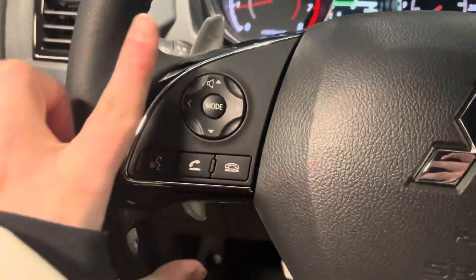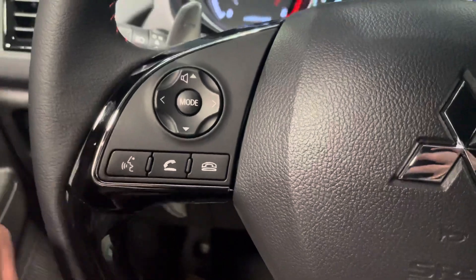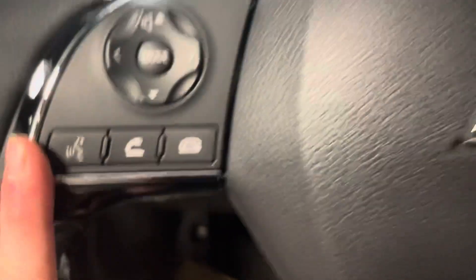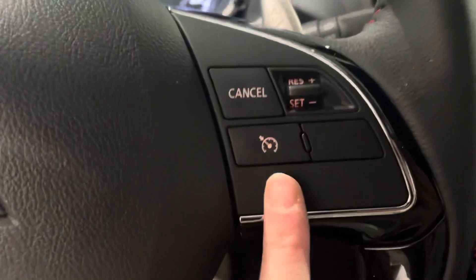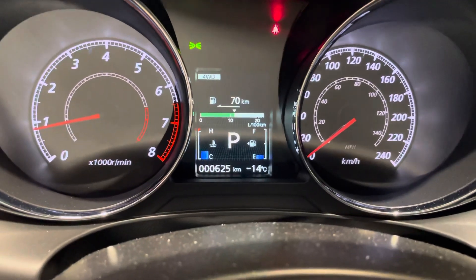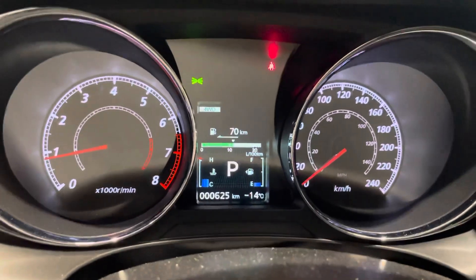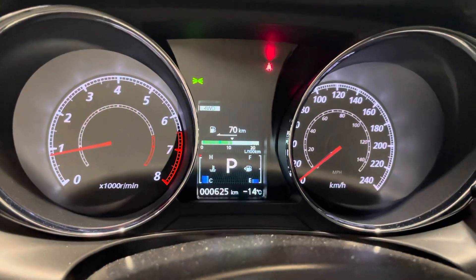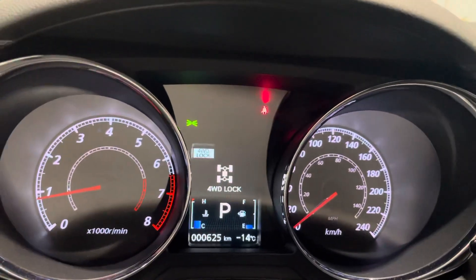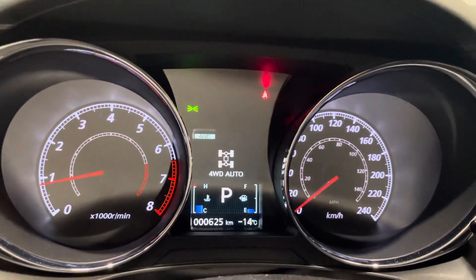On the steering wheel we have all of our Bluetooth controls, with hands-free calling and voice recognition on one side and cruise control settings on the right. That all feeds into your digital display, which gives you information like fuel economy and mileage, and you can even use a button to see whether you're in four-wheel drive lock, two-wheel drive, or four-wheel drive auto.